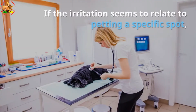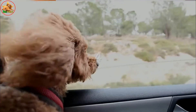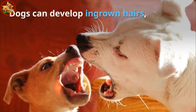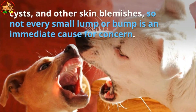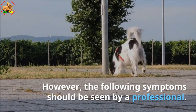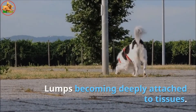Visit your veterinarian if you notice changes in your dog's behavior. If the irritation seems to relate to petting a specific spot, take note — it may be where your dog is injured or sick. Keep a close eye on any sores or lumps. Dogs can develop ingrown hairs, cysts, and other skin blemishes, so not every small lump or bump is an immediate cause for concern. However, the following symptoms should be seen by a professional: lumps growing in size, and lumps becoming deeply attached to tissues.